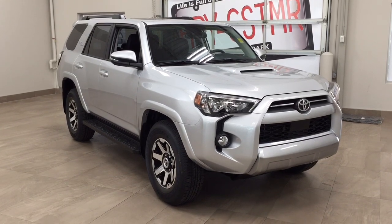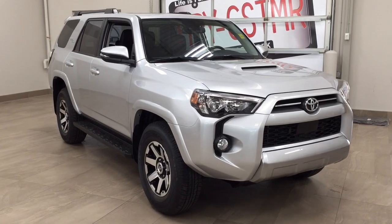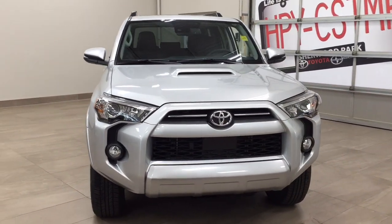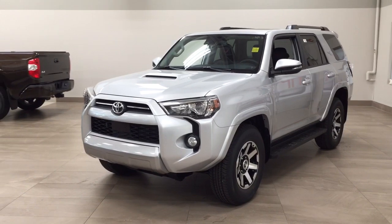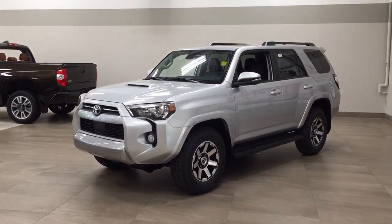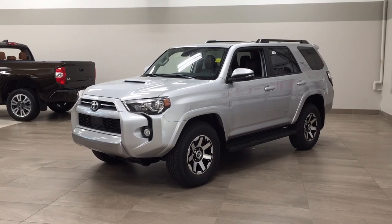Thank you so much for watching this video today. If you have any questions, please visit us at 31 Autumall Road in Sherwood Park, Alberta, Canada. The phone number is 780-410-2455 or please visit our website at sptoyota.com to reach us by email. If you have any comments or additional questions, please leave them in the comment section below. Make sure you have a great day and I hope to see you next time.